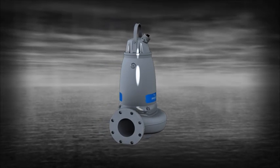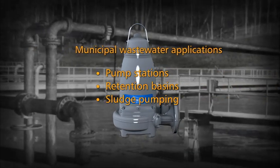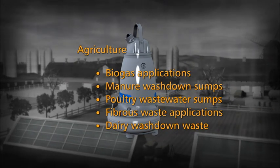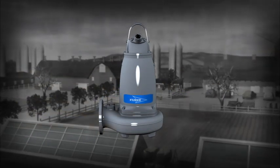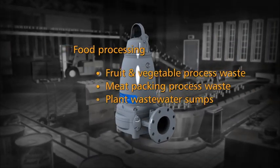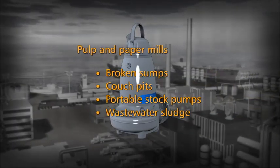The F-Pumps can easily handle numerous pumping applications, such as Municipal Wastewater Applications, Agriculture, Aquaculture, Food Processing, and Pulp and Paper Mills.